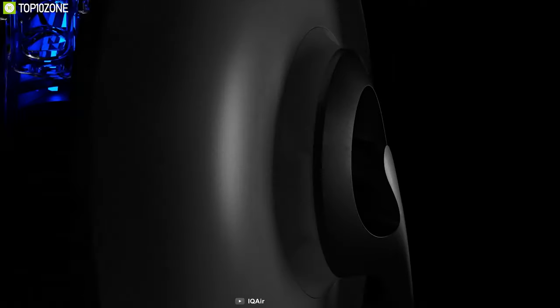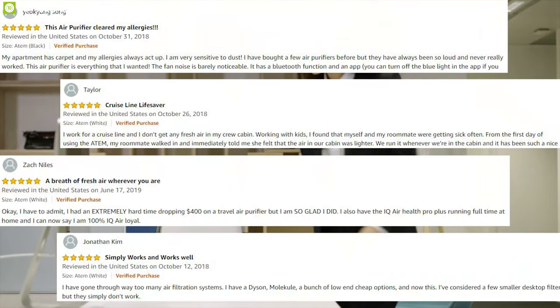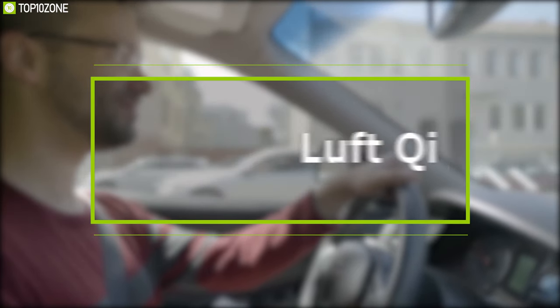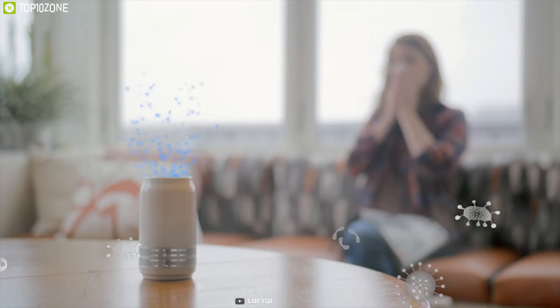Packed with features and innovative air filter technology, the IQ Air Atom lets you take charge of the air you breathe. This air purifier has earned excellent reviews and ratings from customers, and you can get one for yourself online.